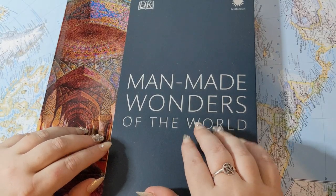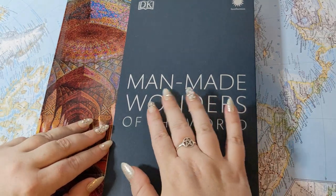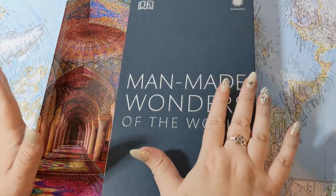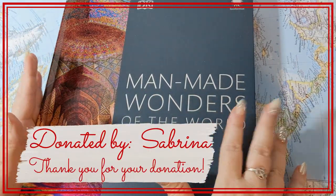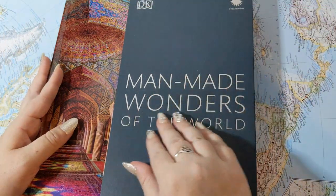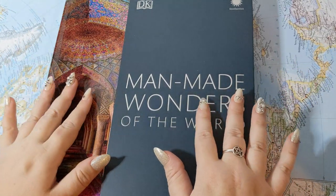Good evening and welcome. Tonight we're going to begin reading through this book, Man-Made Wonders of the World. This book was donated to my channel by Sabrina — thank you so much, Sabrina. I was so excited to receive this one. You can donate a book to my channel; my Amazon wishlist is down in the description.